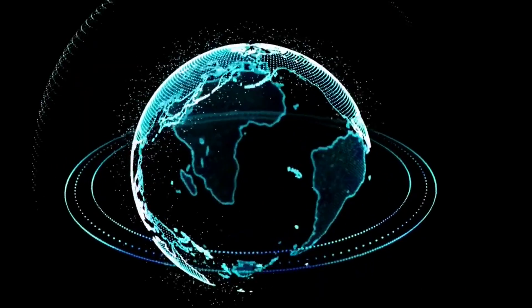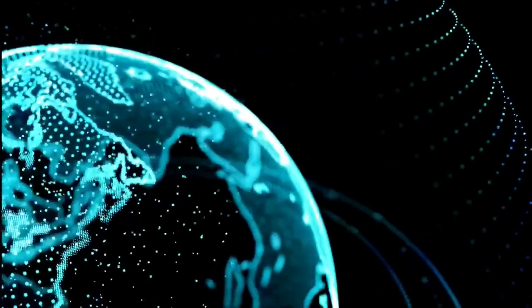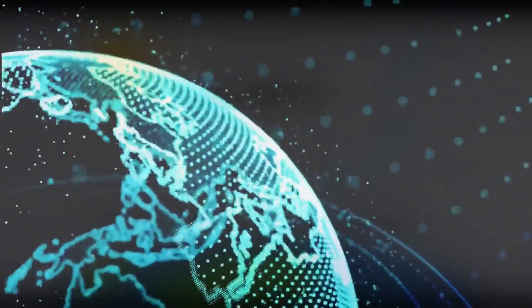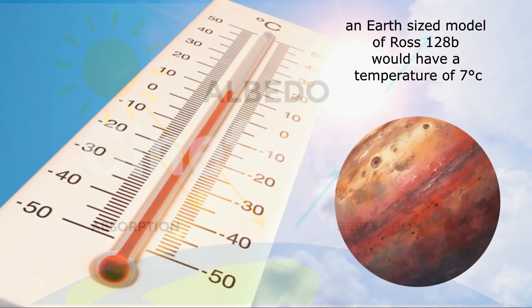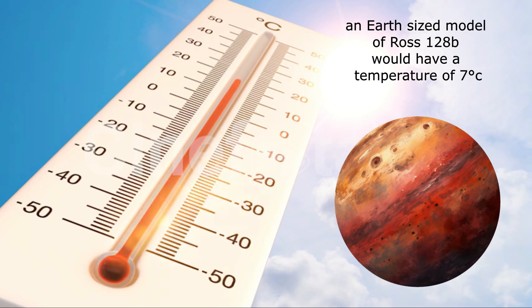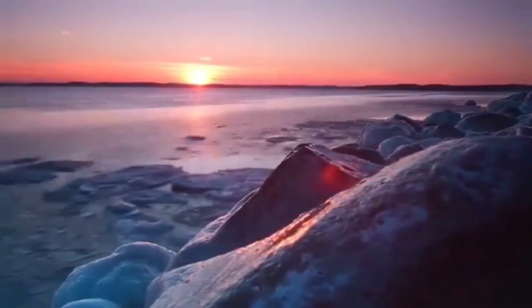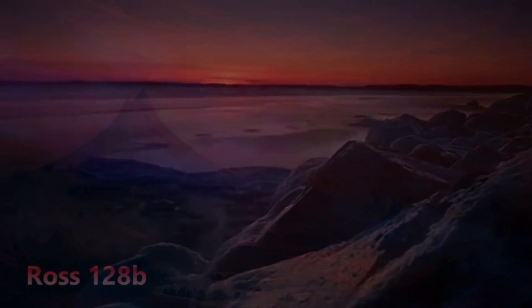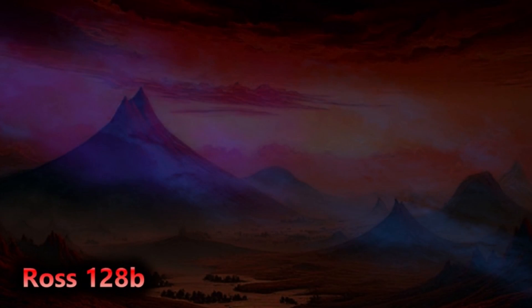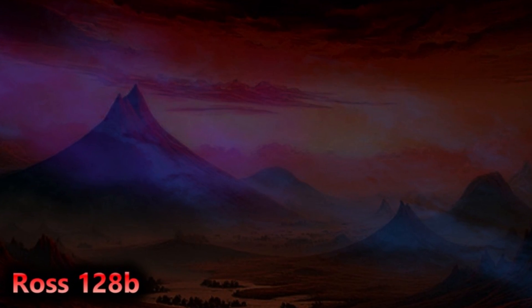Ross 128b is calculated to have a temperature similar to that of the Earth, and the planet's potential equilibrium temperature could vary depending on its albedo, or the portion of light that's reflected instead of absorbed. If it were like Earth, the planet would have an equilibrium temperature of around 280 Kelvin, or 7 degrees Celsius, which is about 8 Kelvins lower than the Earth's average temperature of 15. It must be stressed however that the actual temperature depends on yet unknown atmospheric parameters, if indeed it has an atmosphere at all. So there is potential for life, but as yet it remains just that.